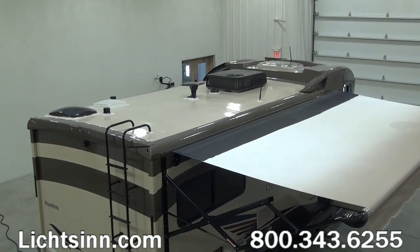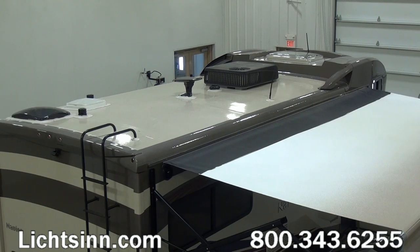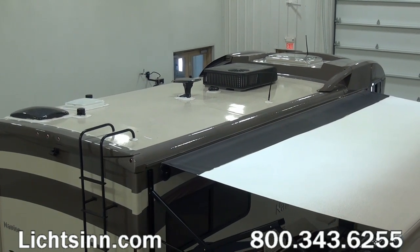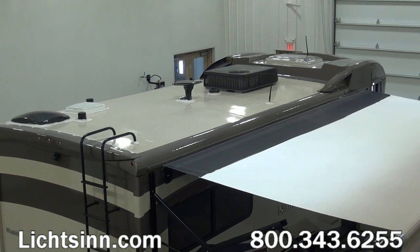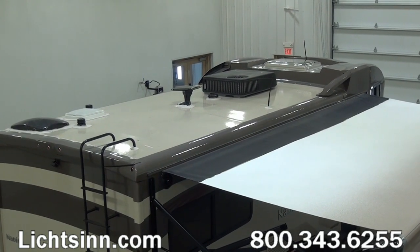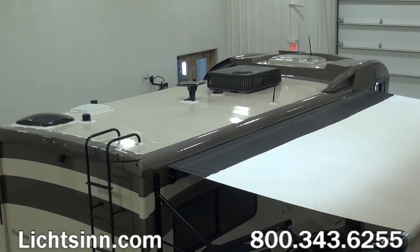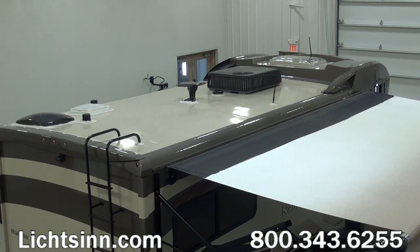This coach was ordered in the Moonstone Champagne — a taupe fiberglass infused through the gel coat. This provides the appearance and durability of a base coat clear coat automotive finish while avoiding the price tag of full-body paint. Full-body paint at a retail basis costs approximately $7,500.